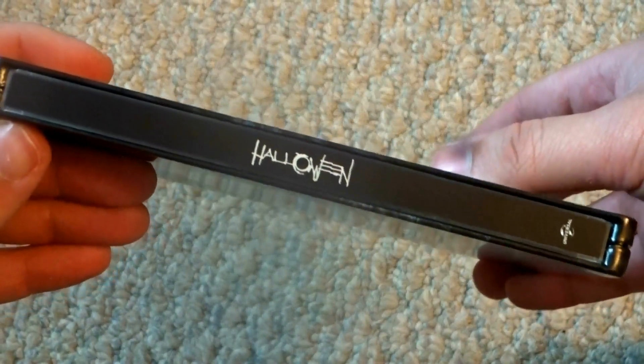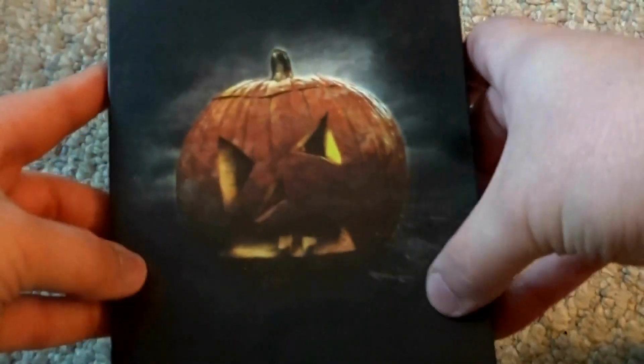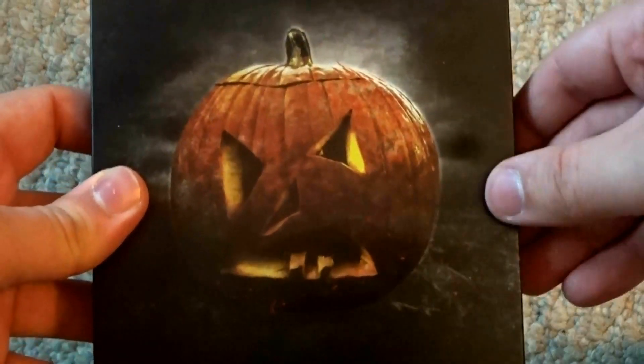There's the side again. And then the back of the steelbook — once again, matte finish, but on here the pumpkin is a glossy finish. And I love that they include the pumpkin on there. That's always a very important part of Halloween for me.